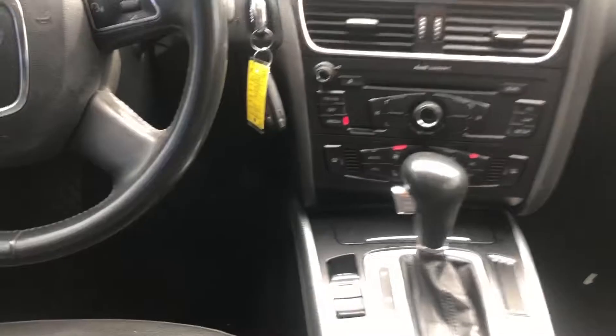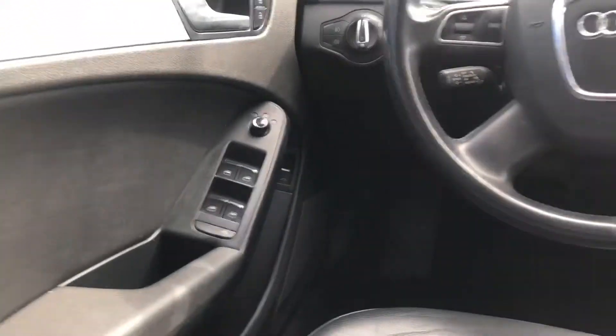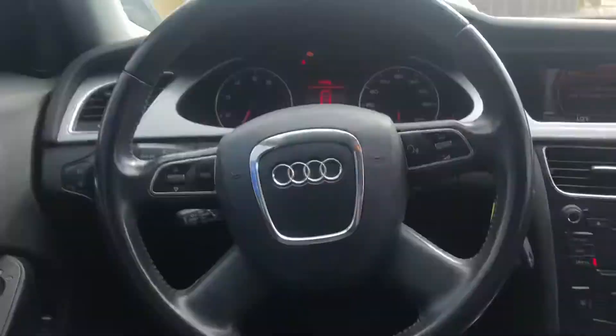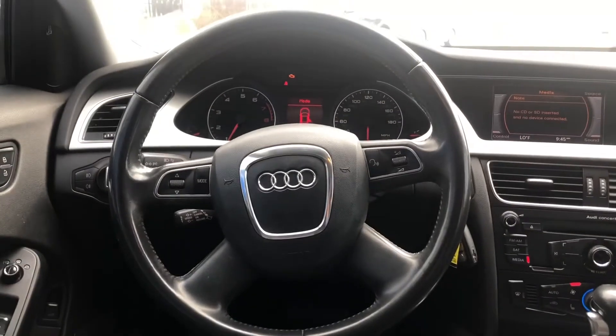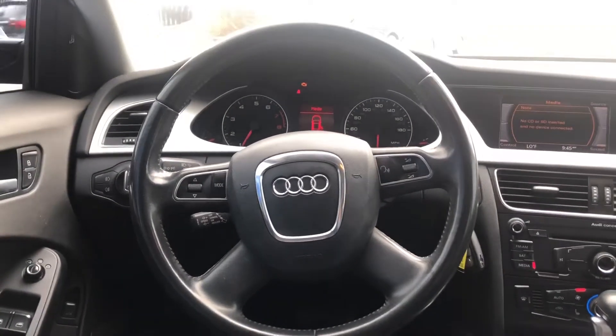In the front we have our climate system, audio system, phone information, multifunctional steering wheel, memory seats, auto windows, garage door opener, and a beautiful center console. If you have any questions about this car, please give us a call or visit our website.